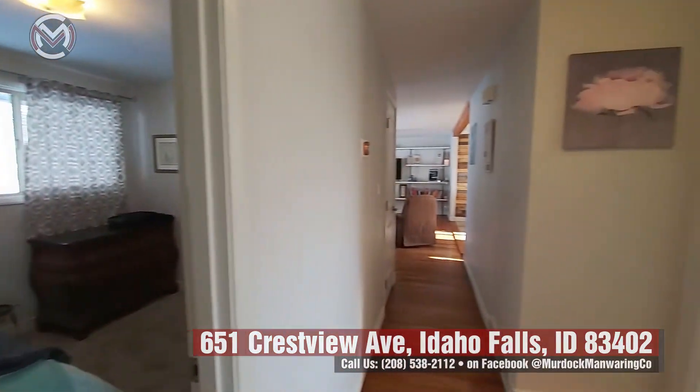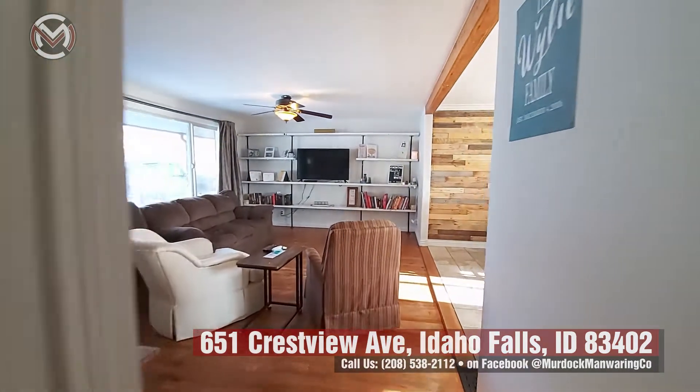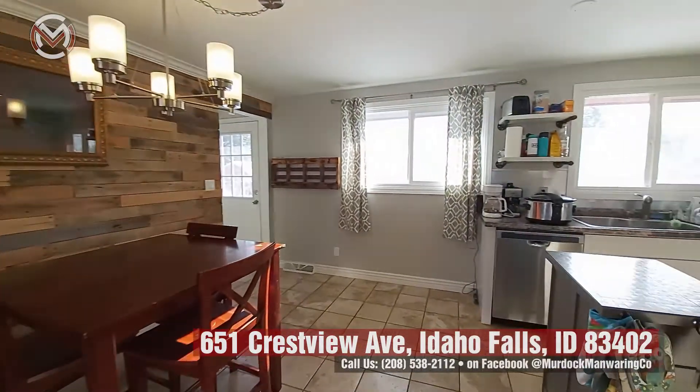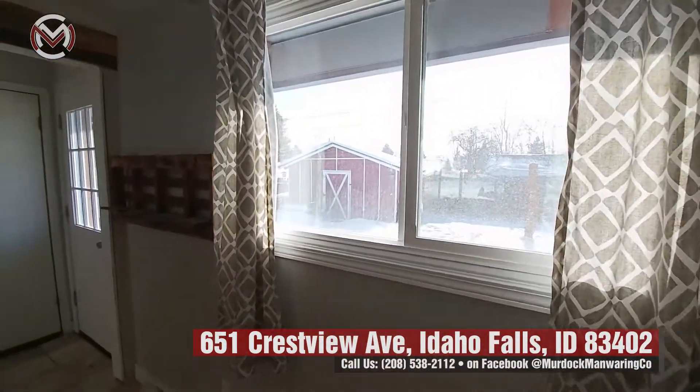I love this house. There's a little storage closet in the hall with some really cute updates. It's got a one-car garage and a completely fenced backyard with a storage shed in the back.